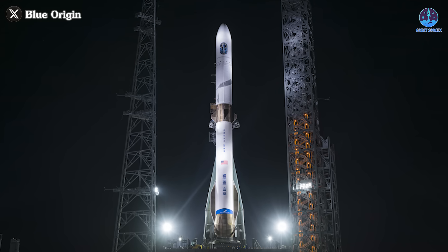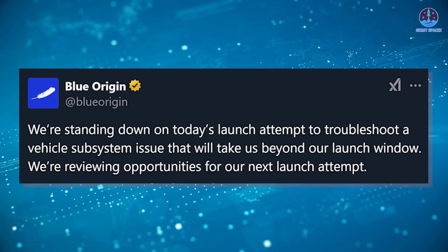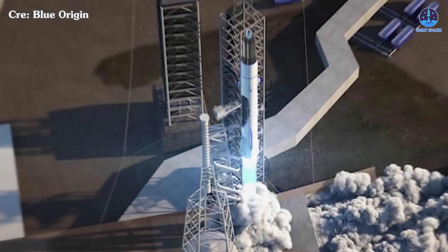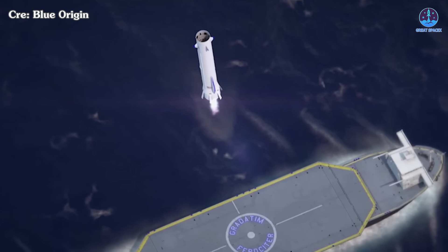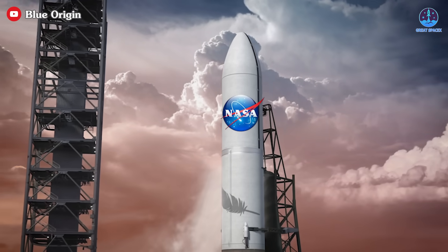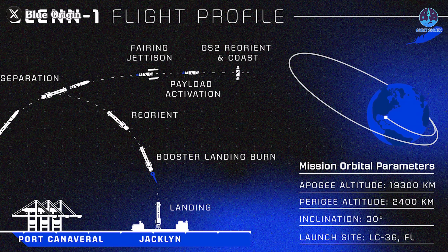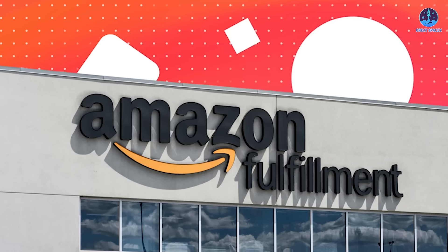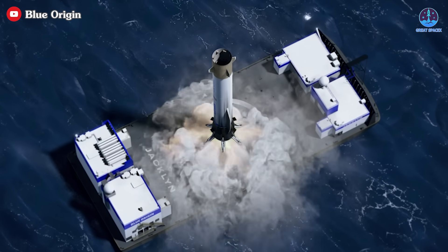Beyond hardware, Blue Origin must address issues with vehicle preparation before each mission. During their first attempt, there was a problem during the fuel loading process, which led to an aborted launch. If such issues persist, they could cause further delays and compromise the efficiency of future launches. With so much riding on these missions, Blue Origin will need to rethink their strategies. Setting an ambitious goal like recovering the rocket on the first attempt creates additional pressure. In upcoming flights carrying critical payloads like NASA's, Blue Origin must master the liftoff process first. After proving their capability with high-stakes missions, they can then focus on rocket recovery for military payloads and Amazon satellite missions.